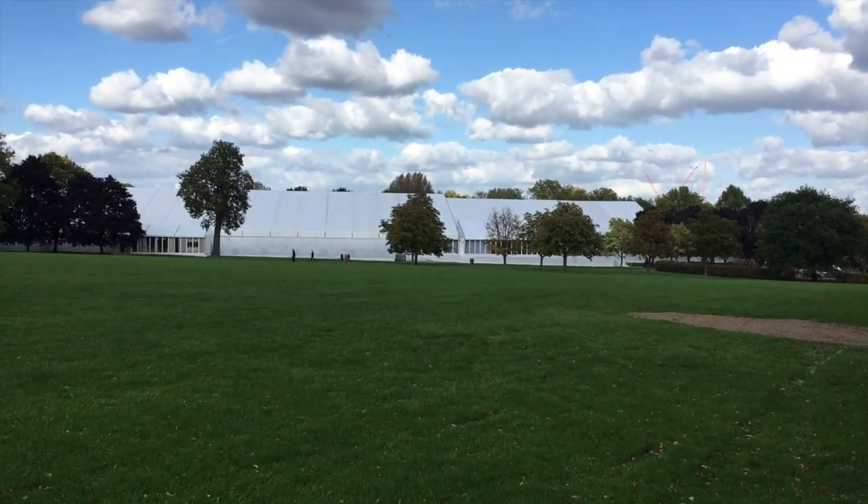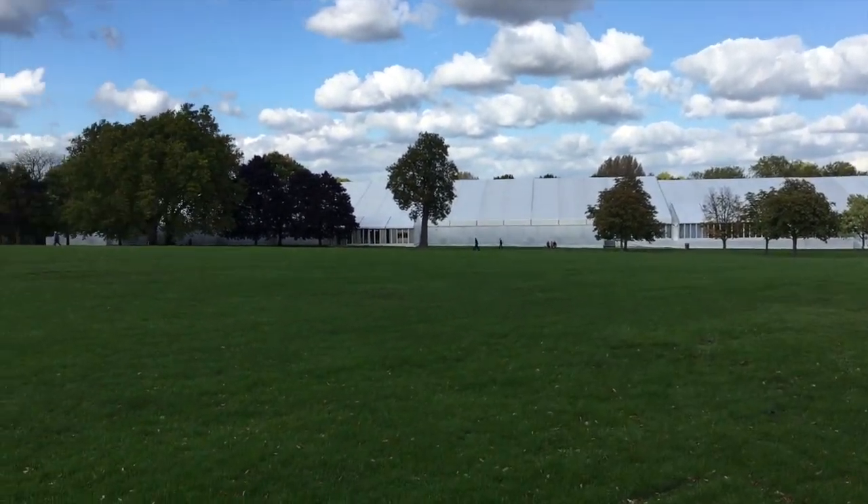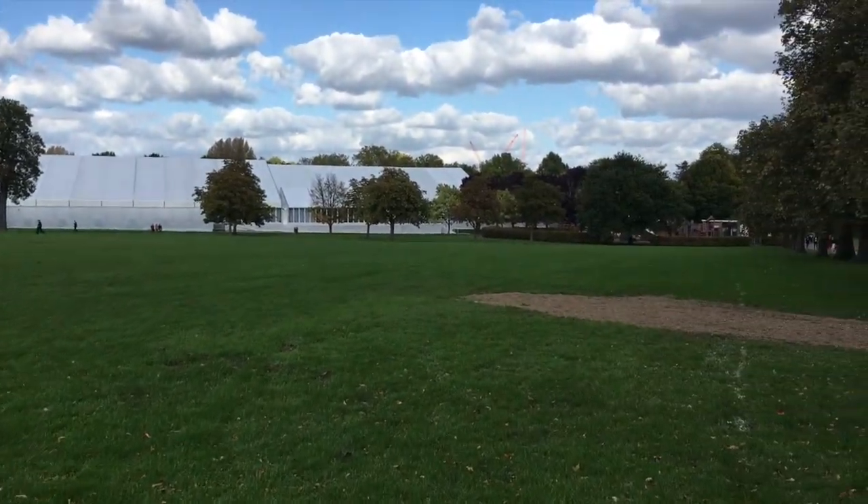Hey everybody, Robert Dunn, founder of ArtTop10, and here we are at Frieze Masters 2017. Here's Frieze Masters from the outside. Actually looks like a pretty big place from the outside, doesn't it?